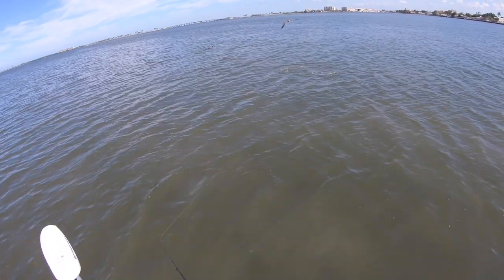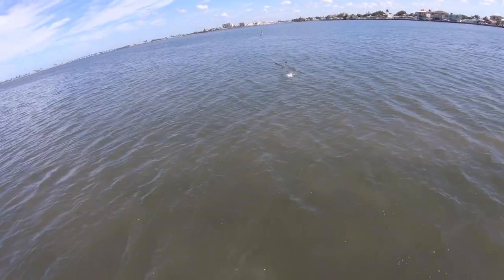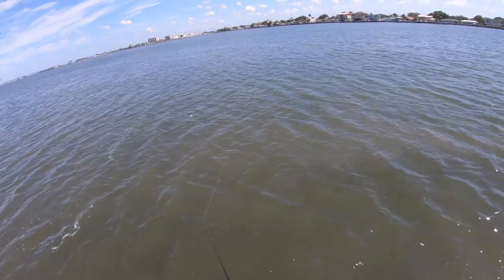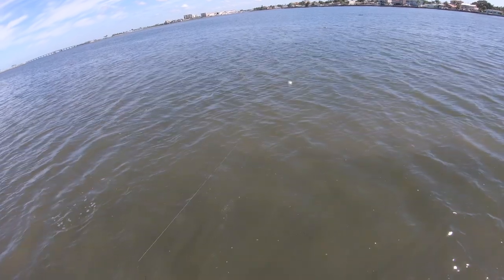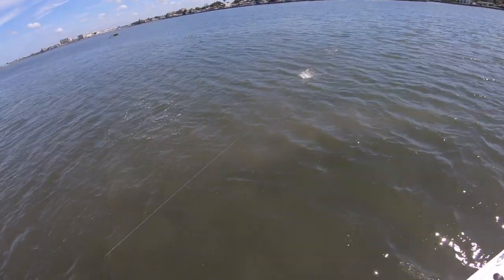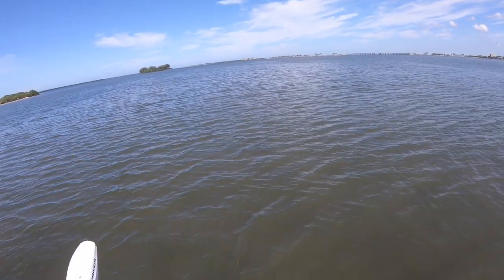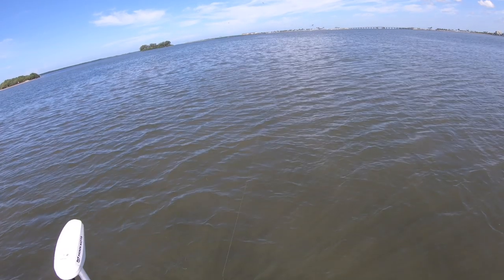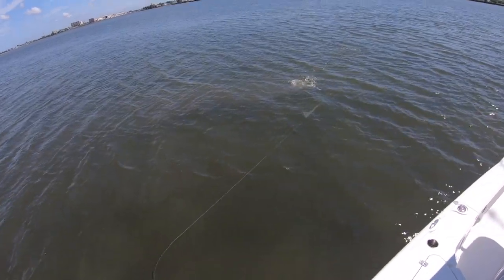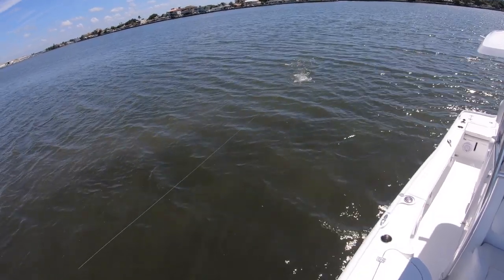Oh — he just took drag with no hooks! Look at this, look at this — this is so sick! I love this, this is so cool. I could easily be catching on the Zara Spook with hooks and be catching these guys on every cast, but I don't really want to deal with that. There they are — look at them, look at all these fish!